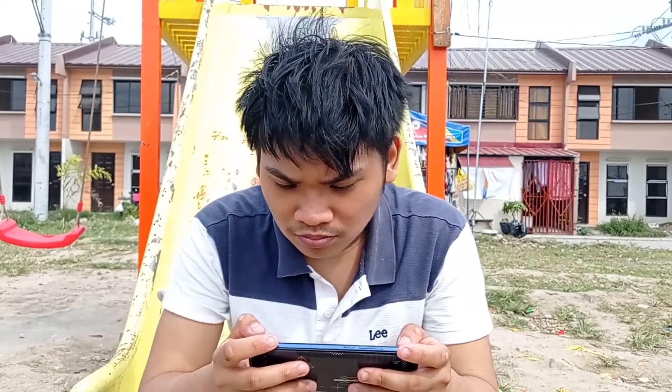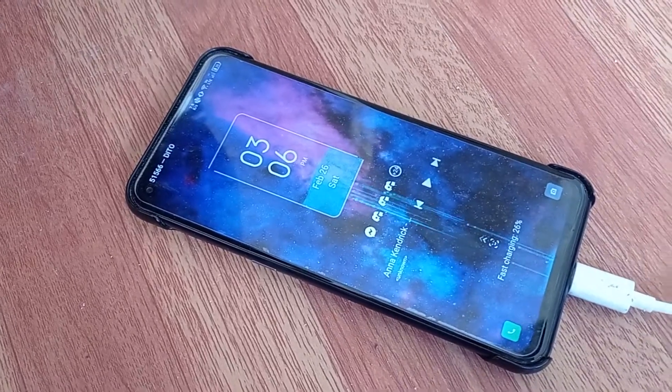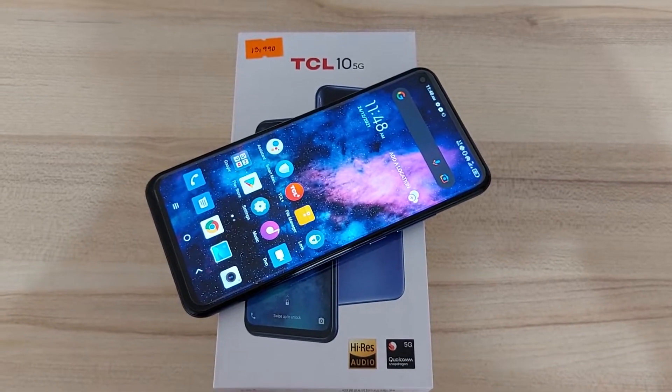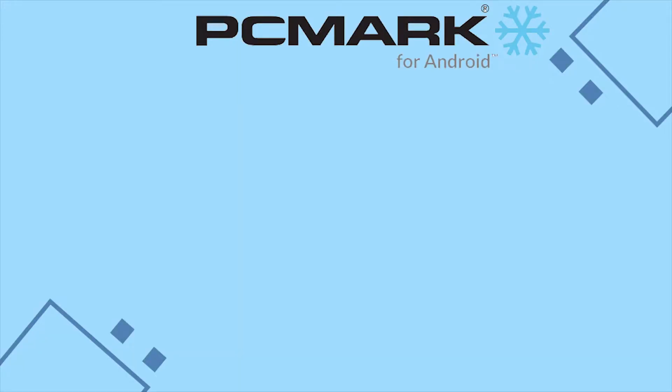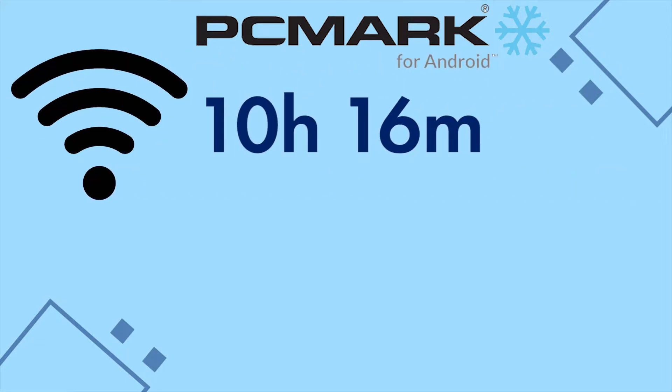To determine whether airplane mode actually saves battery, I did the following test. First of all, I used the phone casually with and without airplane mode, then charged it from 10 to 100%, and finally used a battery benchmarking tool called PCMark to determine the endurance of the phone with and without airplane mode. For this test, I used the TCL 10 5G as the control. On regular settings, PCMark's record was around 10 hours and 60 minutes, which is nothing out of the ordinary.